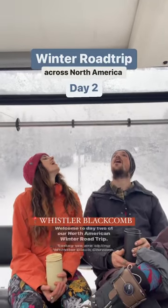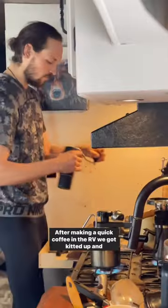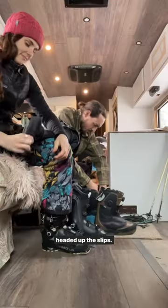Welcome to day two of our North American winter road trip. Today we are skiing Whistler Blackcomb. After making quick coffee in the RV, we got kitted up and headed up the slopes.